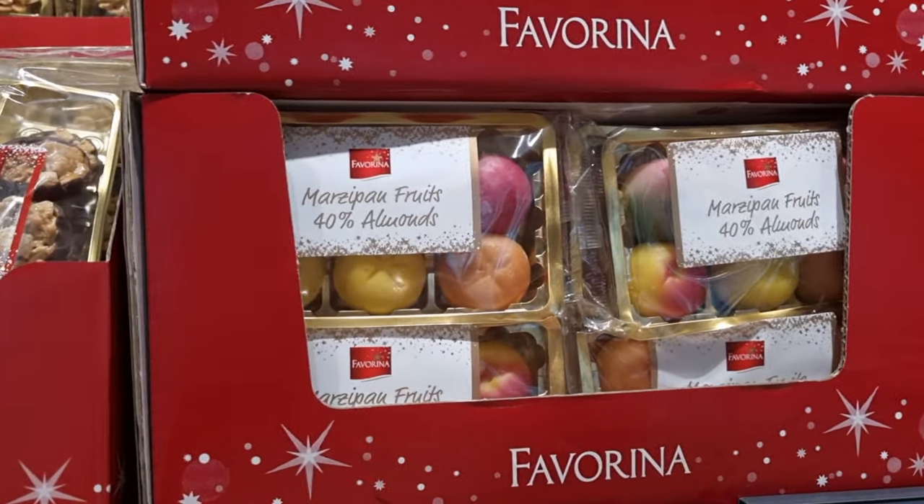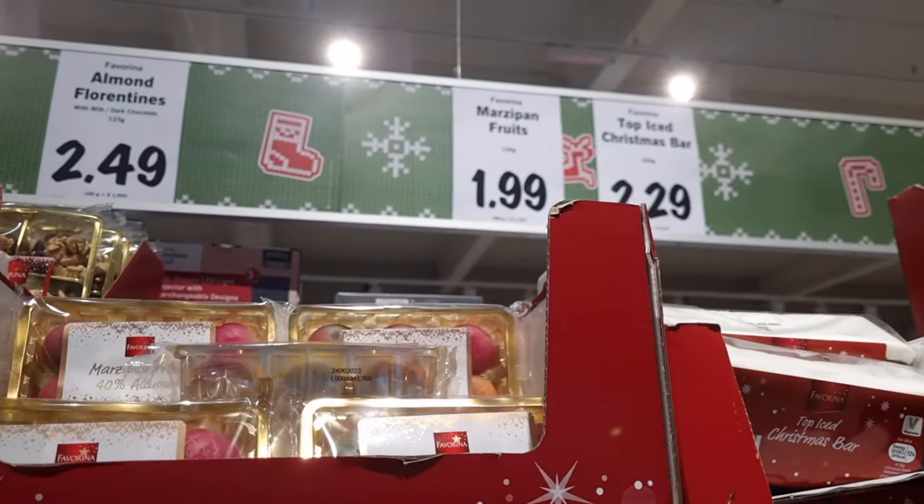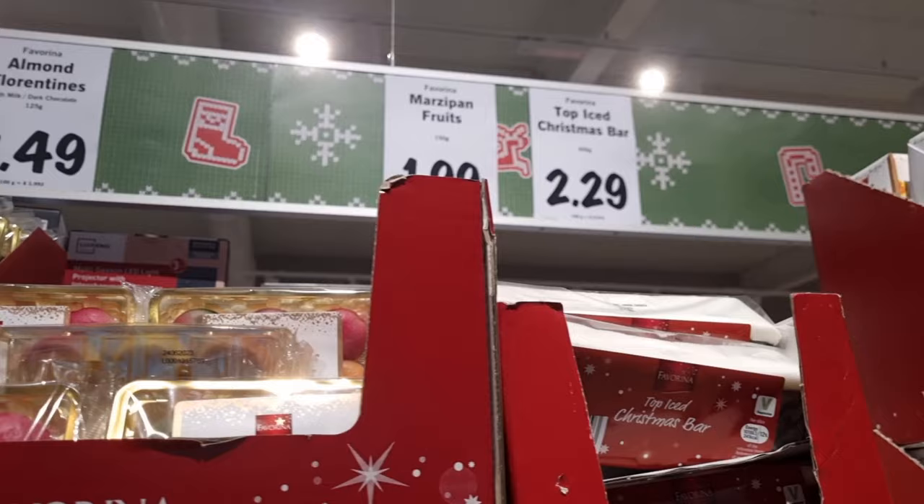And then they had more marzipan fruits — these are the fruit-shaped ones. I want to try these this year because I was going to try them last year and I never picked them up, so they are £1.99 and I'm going to get some of those.